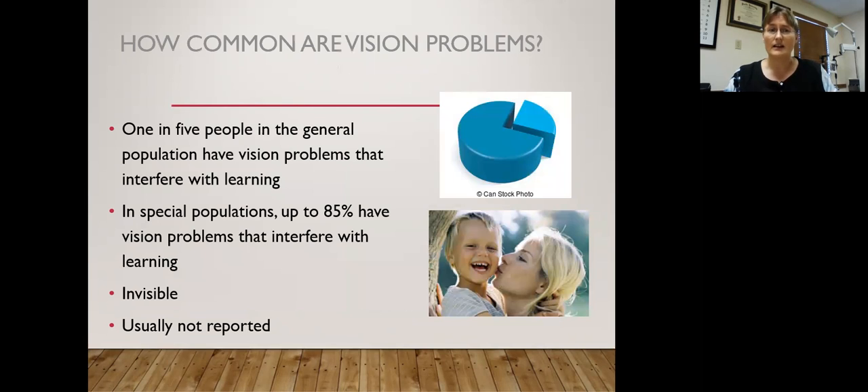So how common are vision problems? Multiple studies done worldwide found that about one in five people in the general population have vision problems that interfere with them — and that number is increasing because vision is learned, and if they're not learning, they're not getting it. In special populations, you can see up to 85% of people with vision problems, especially ones that interfere with learning. These problems are invisible unless you know what you're looking for, and they're usually not reported because everybody thinks others see the way they see.